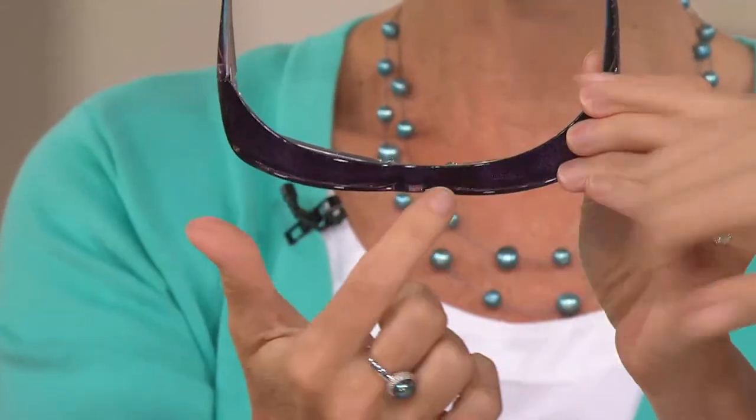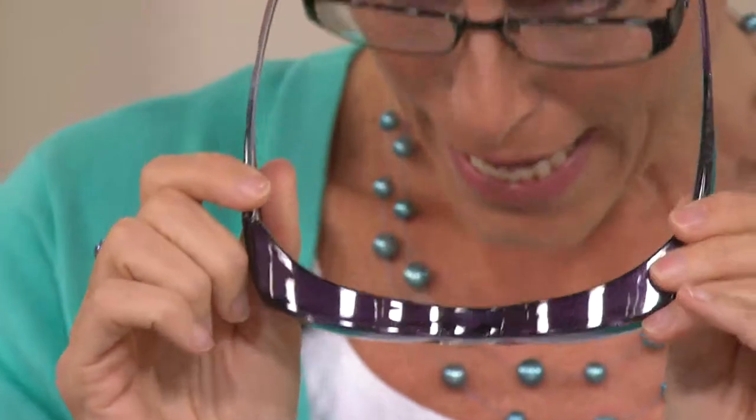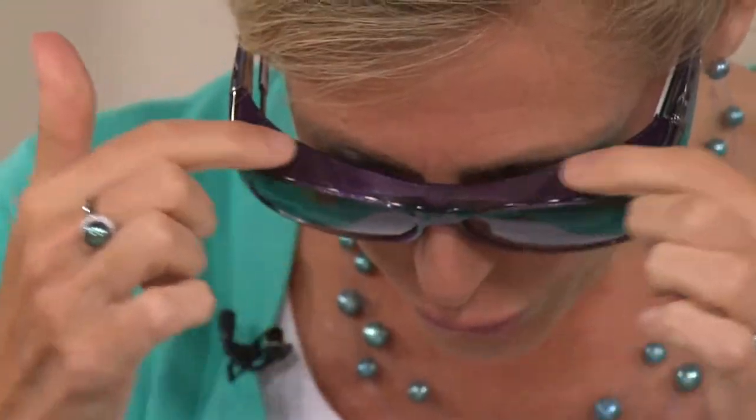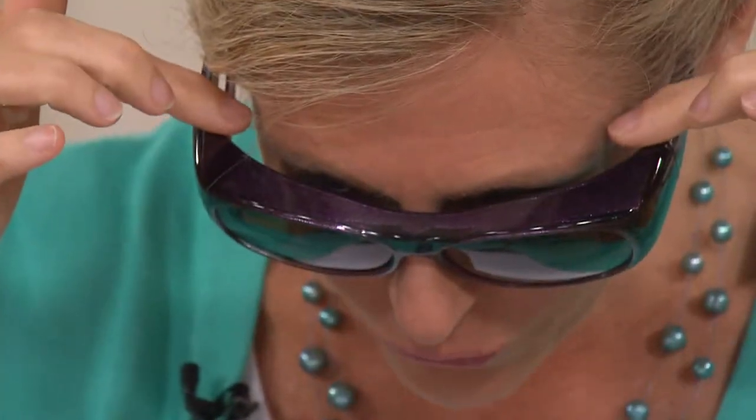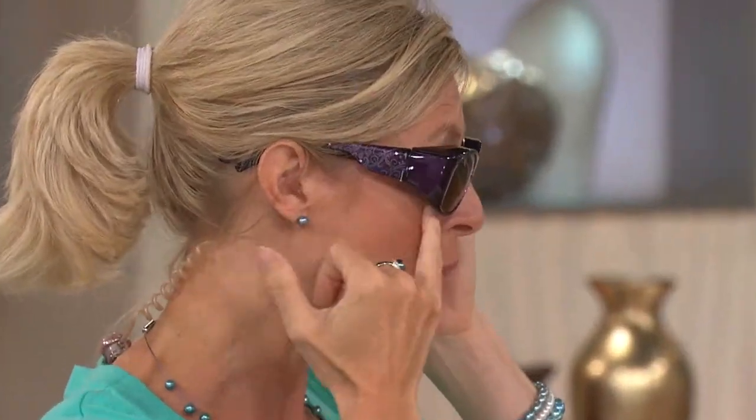This shield on the top is called a brow bar — it's a stroke of genius. When you put these on, look at how this snugs to your forehead, so the sun's rays are not able to sneak in and blind you the way they would with a regular sunglass. Then you've got that wrapping coverage around the side, again protecting all that delicate skin around your eyes.